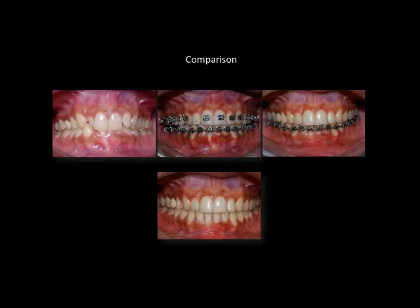These are the stage-wise comparisons of the patient: pre-treatment with the peg lateral incisor; after build-up of the lateral incisor with gingival recession of the mandibular central incisor; post healing of the full thickness graft placed in the mandibular right central incisor; and post debonding with well-settled occlusion.